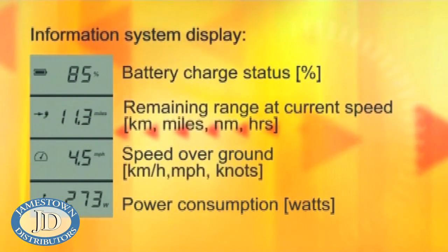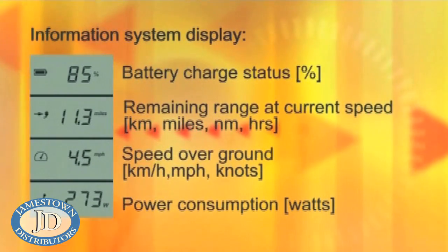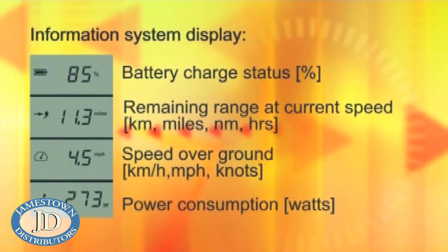Finally, you can display the measurement units in metric, miles, and nautical miles. The GPS and information system is only available in the remote model.